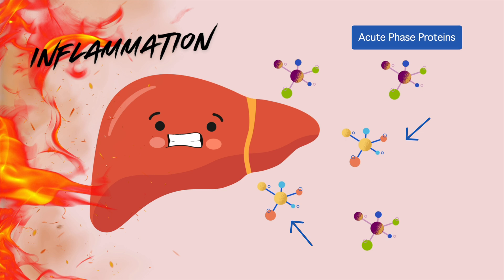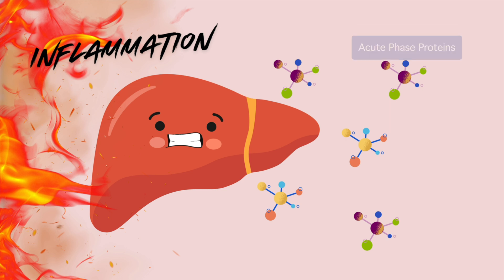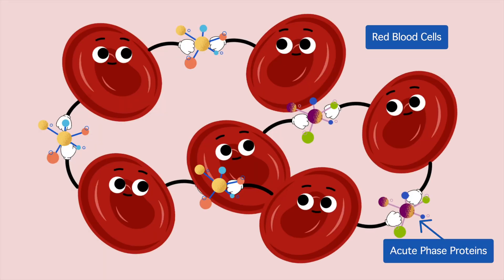These acute phase proteins then change the electrical charge on the surface of the red blood cell, causing them to become stickier and clumped together. Clumped red blood cells fall to the bottom of a test tube a lot faster than unclumped red blood cells, leading to a higher ESR.